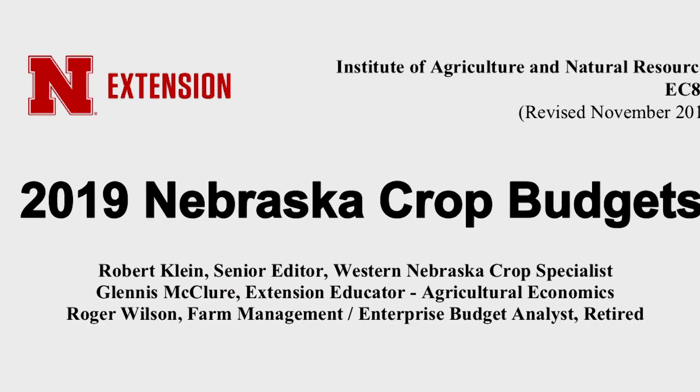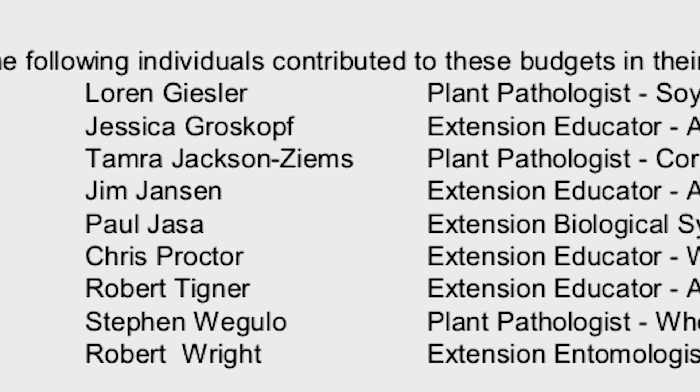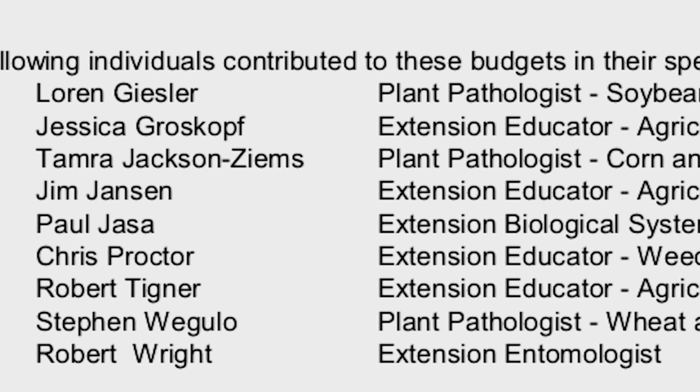The crop budgets include cost estimates only and do not provide net return or profitability estimates. There's really a lot of details and a wealth of knowledge and experience that go into these crop budgets. Bob Klein, who's at the North Platte Extension Center, and a team of university specialists put together information on the input costs and the application rates based on the yields. Farmers can find that these are good guidelines, and if they're doing some of their own cost projections they can also do some comparisons with what our information provides in the crop budgets.